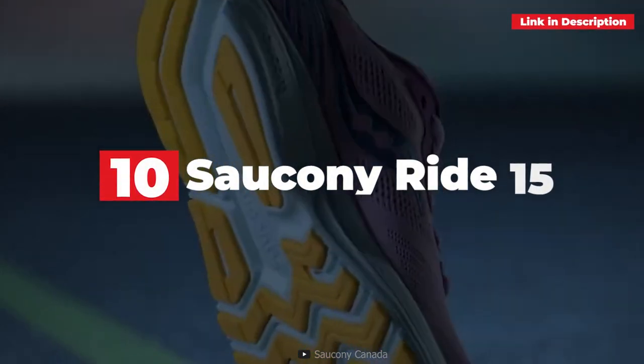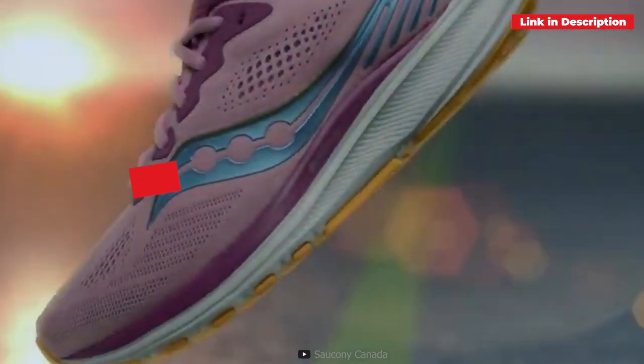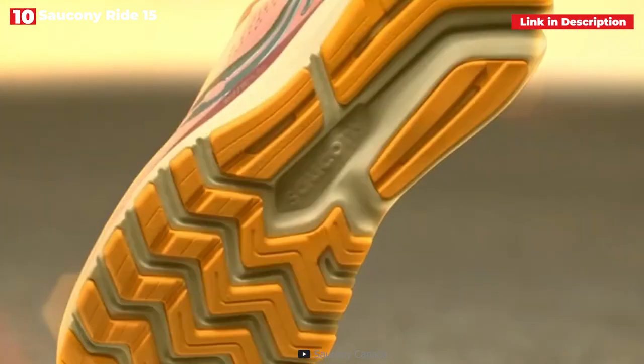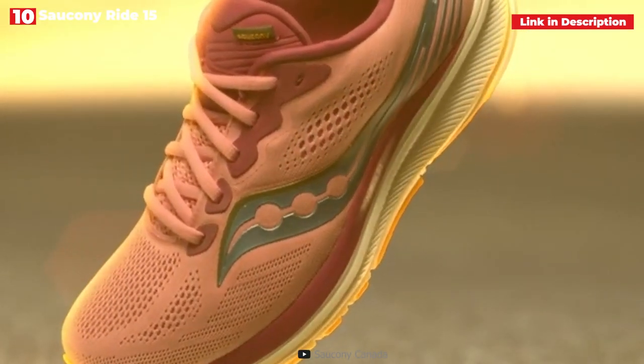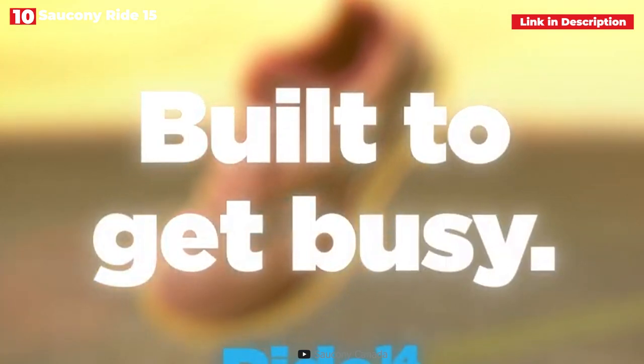10th place: Saucony Ride 15. The Saucony Ride 15 is a reliable running shoe that feels and costs similarly to the Brooks Ghost 14. It has a substantial layer of Saucony's Perun cushioning, a breathable mesh upper, and a modified fit to guarantee it cradles the foot when running.